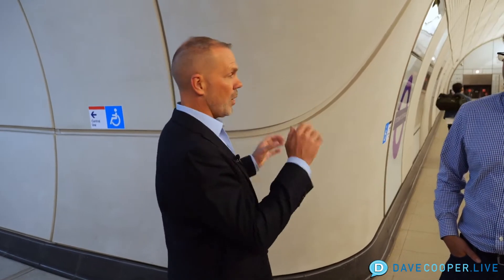Hey everybody, this is Dave Cooper and we are in central London at Tottenham Court Road, which is a new train station in London. Staying with me is Jamie Johnson from Bryden Wood. Jamie, thanks for joining us. Thanks for coming down. So Jamie, this is a really special project — why don't you tell us a little bit about Bryden Wood and what this project is all about?